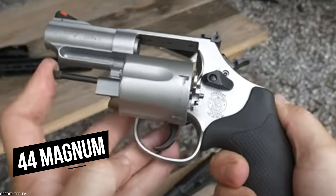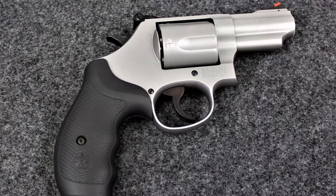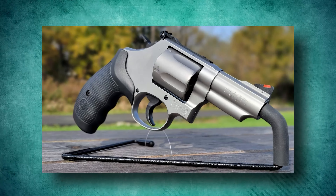A transfer bar safety, double-locking cylinders at the crane and rear, and a Smith & Wesson-style cylinder release are also included in the revolver's firing mechanism. The grips mitigate some of the recoil of the 44 Magnum, making this revolver enjoyable to use. Light loads are simple to handle, and a full house is no trouble.